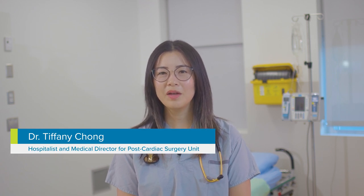Hi, my name is Dr. Tiffany Chong and I'm a hospitalist on the post-operative cardiac surgery unit. We have a large team made up of doctors, a nurse practitioner, nurses, occupational therapist, physiotherapist, care management leader, dietician, pharmacist, social worker, spiritual care and indigenous patient navigators available to help you recover and get ready for discharge.